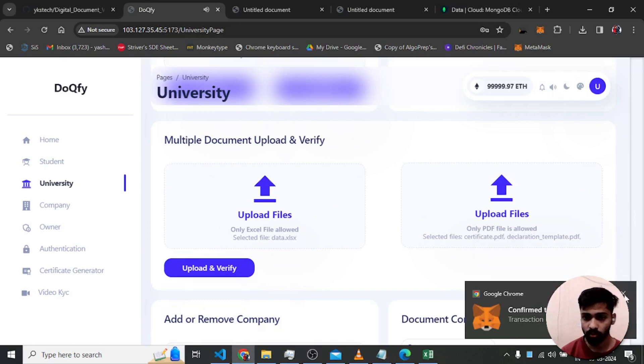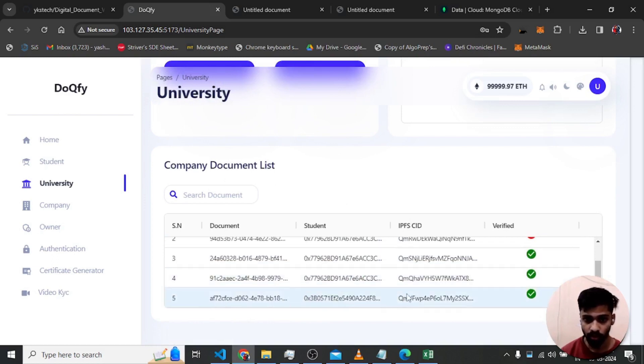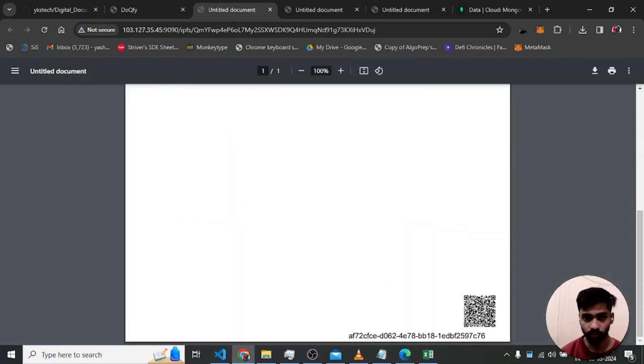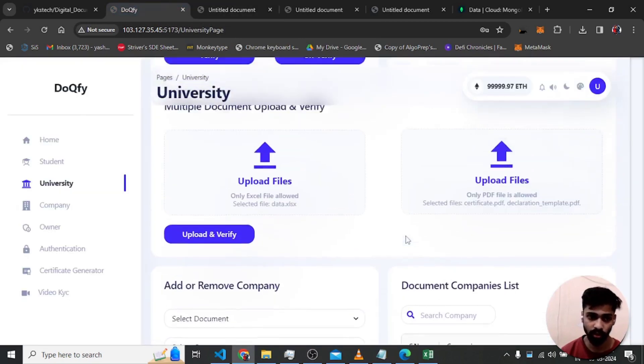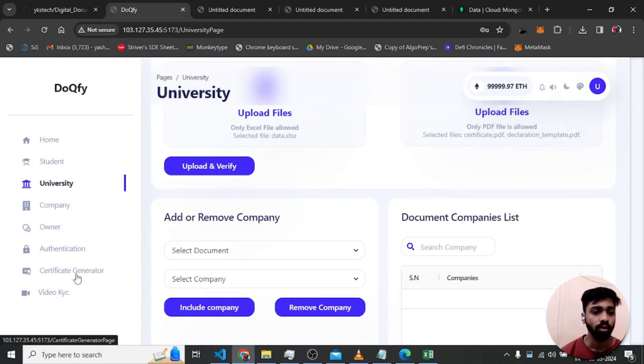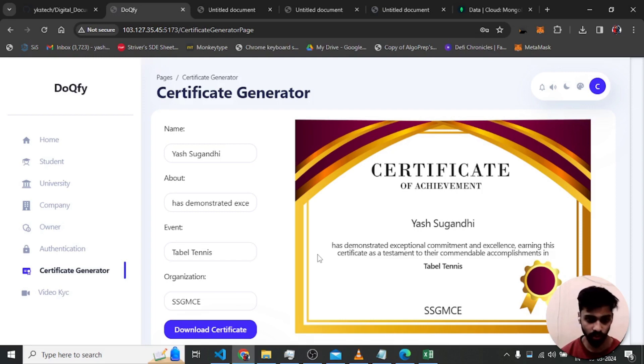It shows 'documents verified successfully'. One document is for one university address, another for a different address — both students get notified. Additionally there is a certificate generator feature: the university can generate certificates for events held at their college. They simply change the name and other fields, click 'download certificate', and it downloads directly.